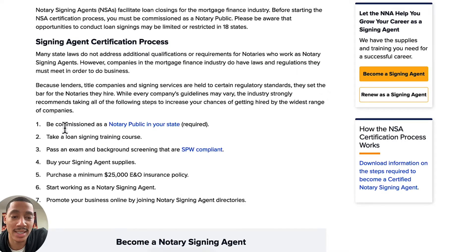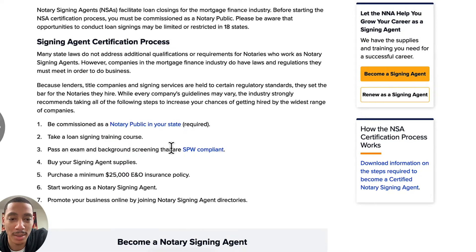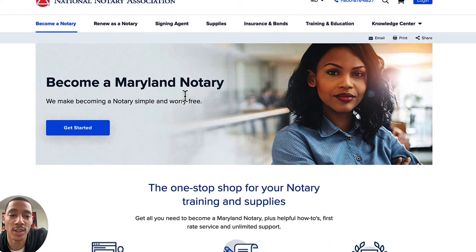Ignore that signing agent option for now until you get your notary commission. If you click 'become a notary agent,' it says you have to be commissioned as a notary public in your state — that's a requirement. It's just going to end up taking you back to becoming a notary in the first place. So: become a notary. You see here it says 'become a Maryland notary,' and there's something I want you to see as far as price goes.